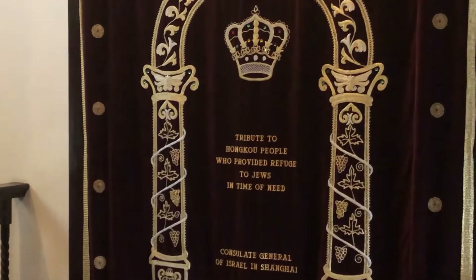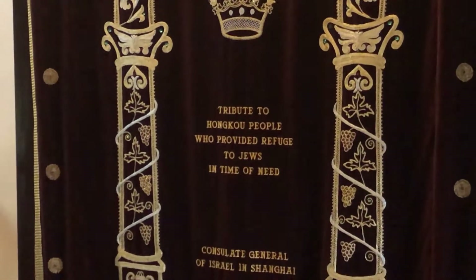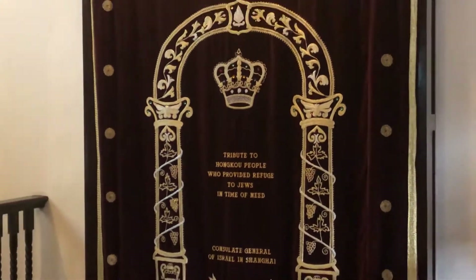A tribute to Hong Kong people who live in the future, Jews and Taiwanese. Very cool.